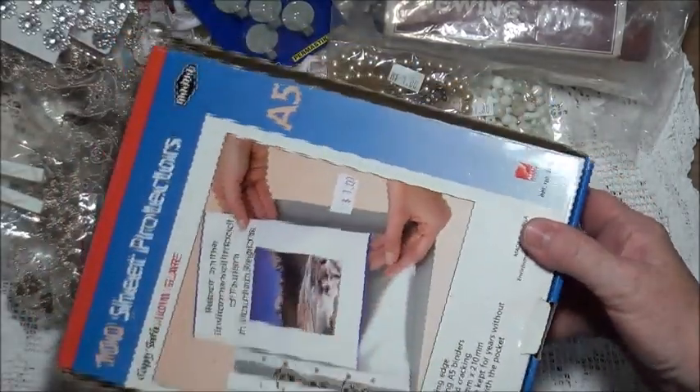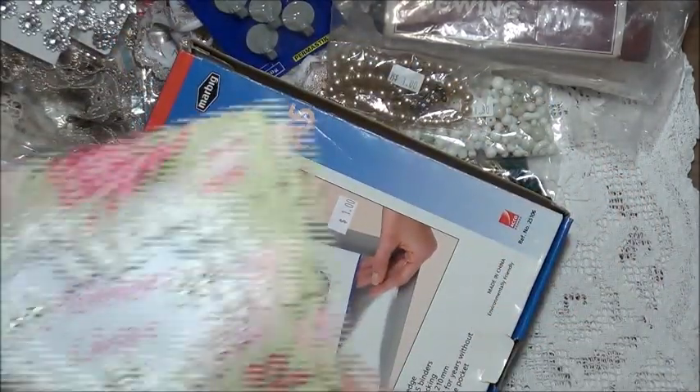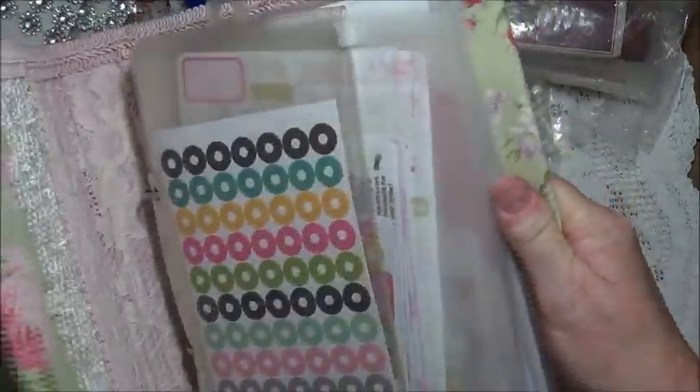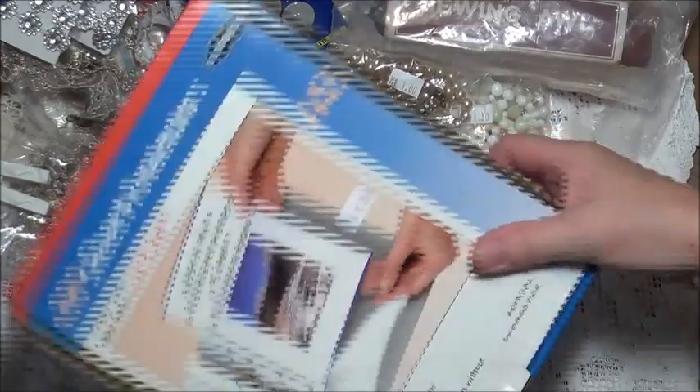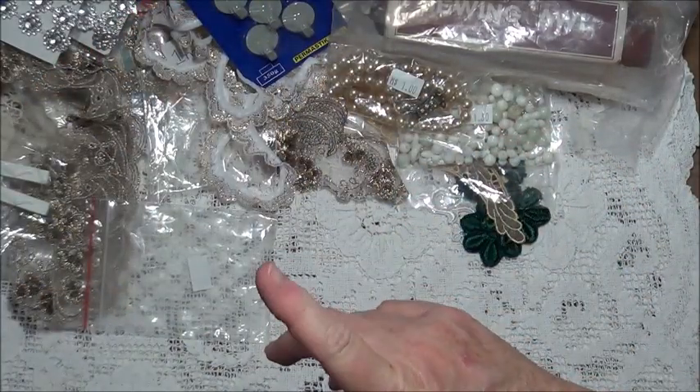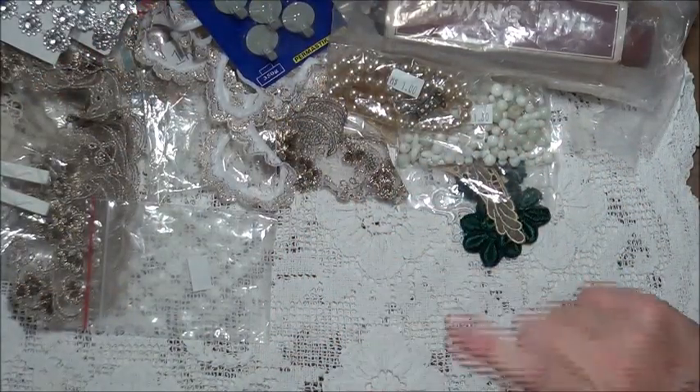I got a box of sheet protectors — just the plastic ones. They're just the right size for my sticker book, and I've only got two pages left in mine. So I got all those, which was great. And I found one more thing — I'll have to move the camera to show you.